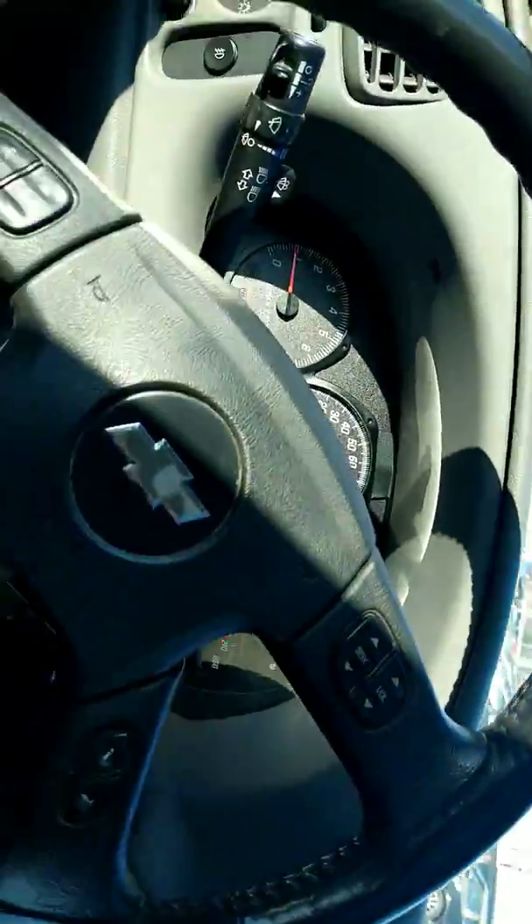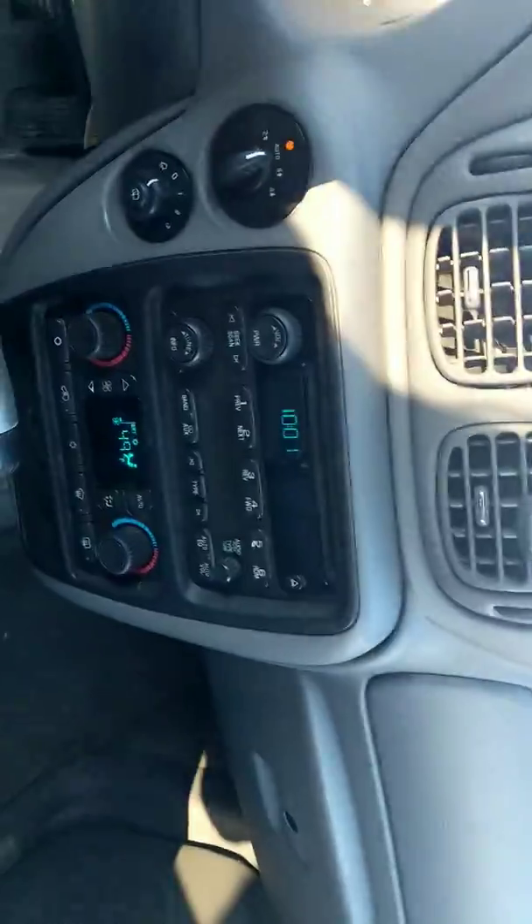You have audio mounted steering wheel controls, Sirius XM, and a CD player — a lot of good stuff. It also has a power sunroof.